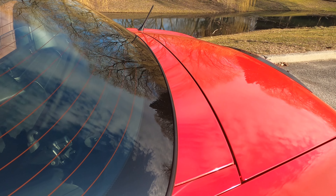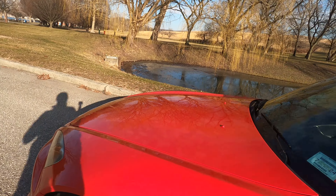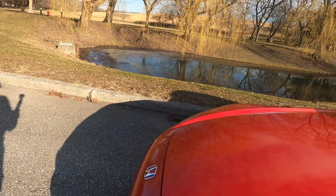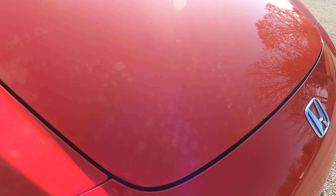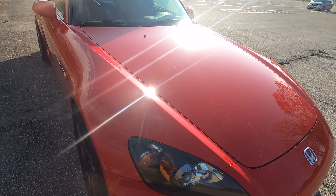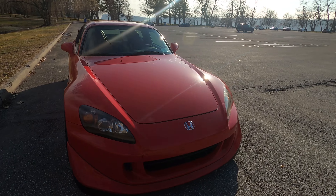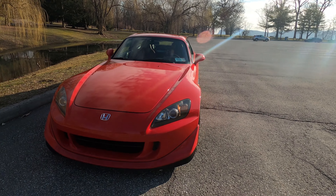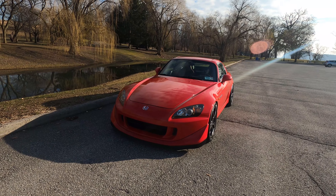The trunk and hood area has been bothering me for a long time now with the clear coat fading. Sometimes it's embarrassing to take it to cars and coffee or any sort of private car meets, because the S2000 is such an iconic car — I feel like it should be as perfect as possible to be presentable. But that's just my opinion; I know everybody has their own.